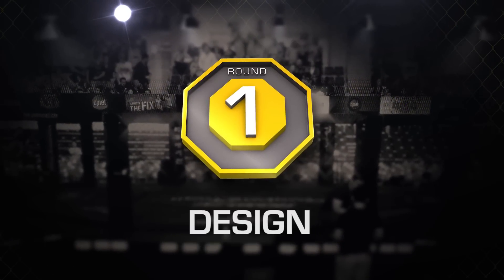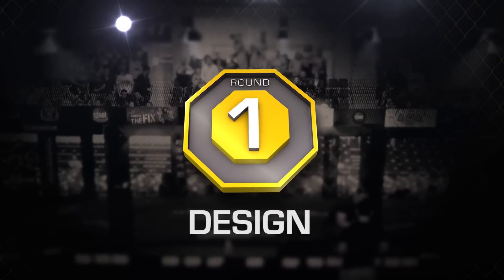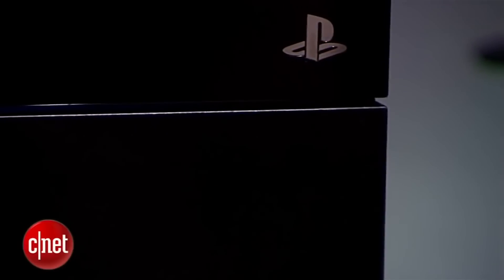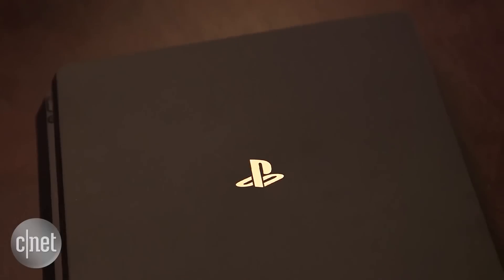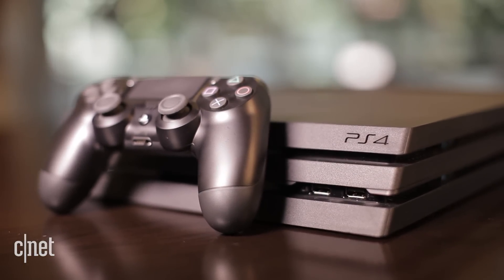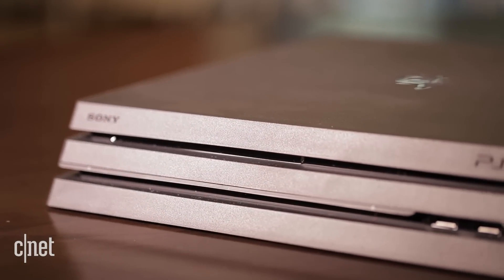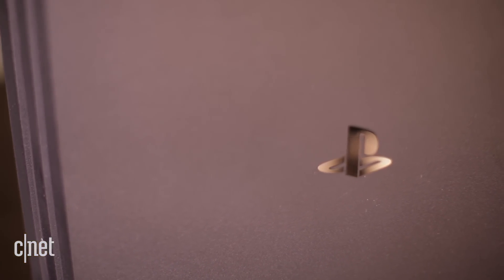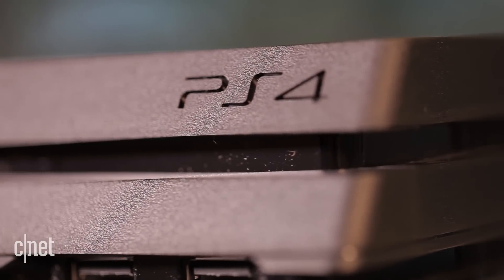Round one is design. Most of the time, consoles get smaller when they go for their first update. Sony did make the PS4 Slim, but we're talking about 4K consoles here, and the PS4 Pro is actually bigger in size than the previous PS4. It's now a three-layer sandwich that's one pound heavier, deeper and wider in size by two centimeters, and just around the same height, but we're getting a lot more packed into that package.